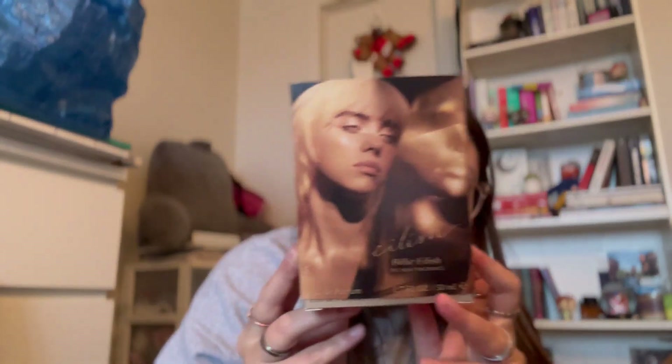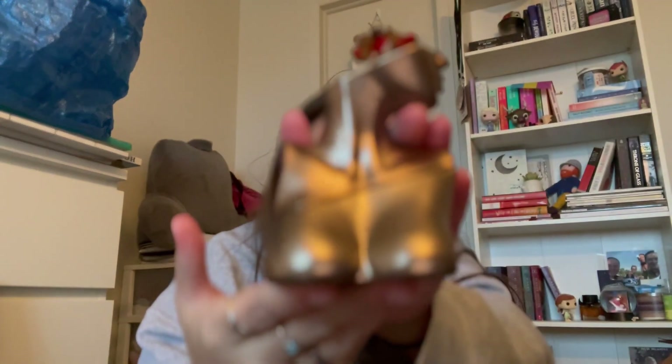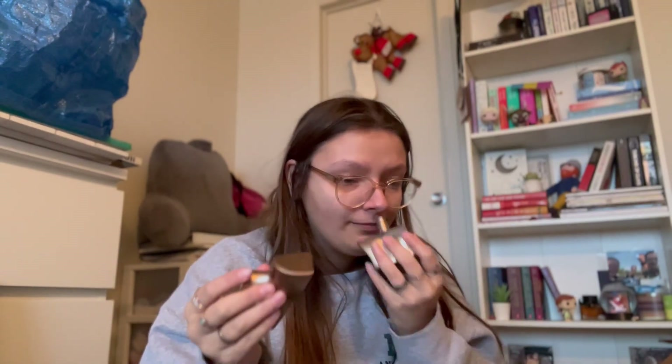I also got the Billie Eilish perfume. It smells delicious — vanilla is one of my favorite scents, so it's just right up my alley. This is what it looks like — it is like a body outline of a female. It is gorgeous, it's stunning, and I love it. And it smells so good.